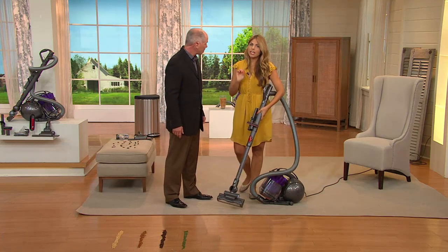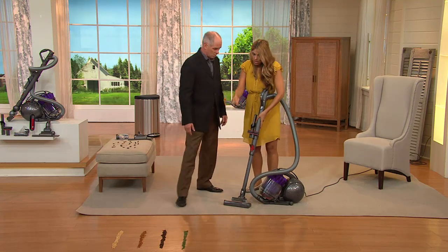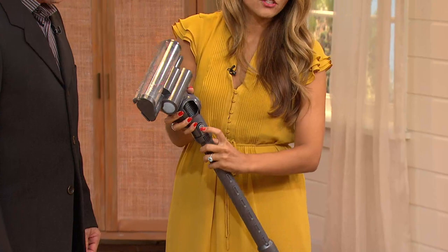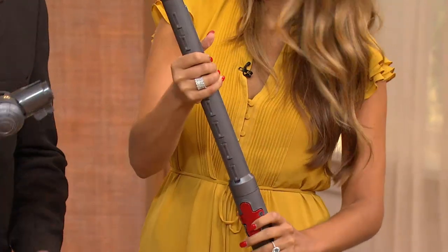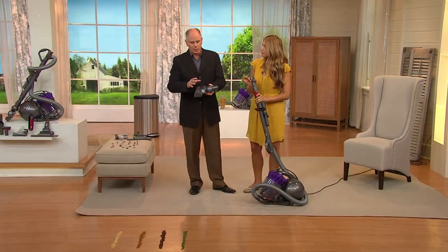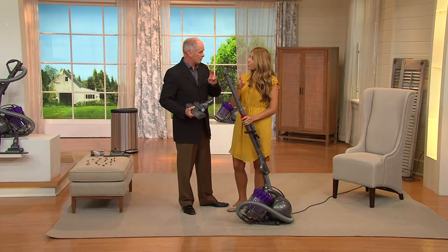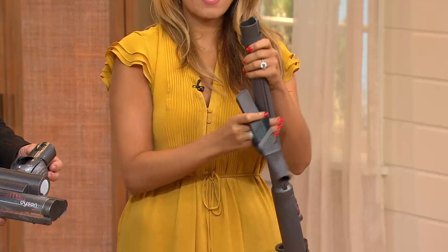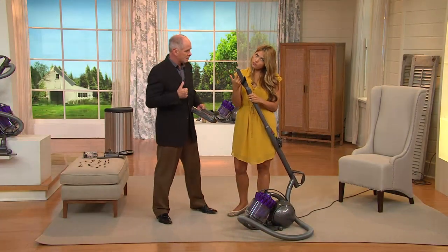Our canister is very versatile — it's not just carpets and bare floors. You can take the cleaner head off by pushing the gray button and it pops right out. All their accessories are built so well — like a fine automobile, everything clicks together with authority. We're going to show the combination brush tool, which is great for doing your vents, the spindles of your stairs, sofa cushions, and things like that.